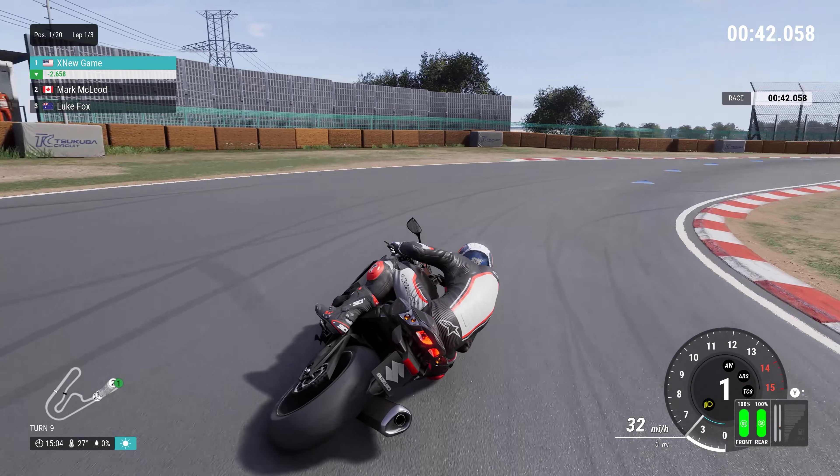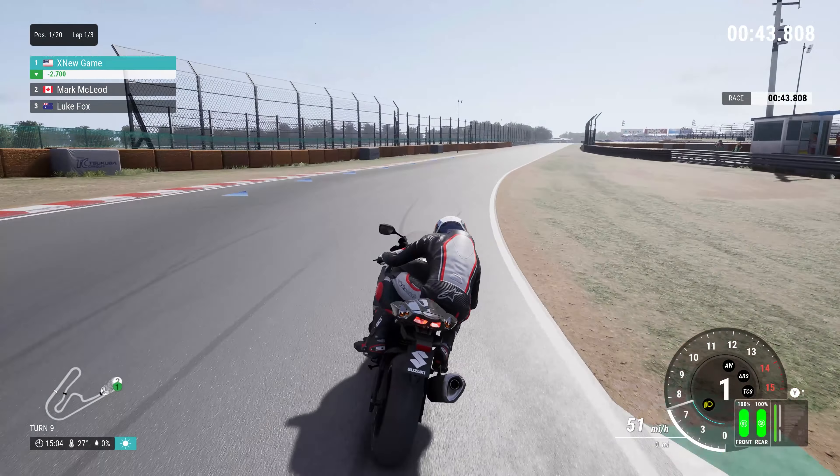It produced around 160 horsepower, offering riders exhilarating acceleration and a thrilling riding experience.